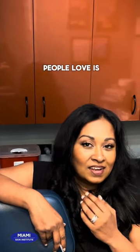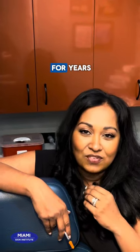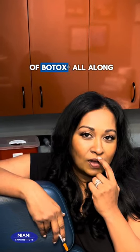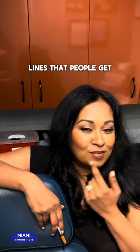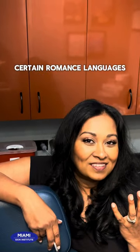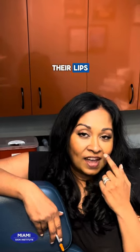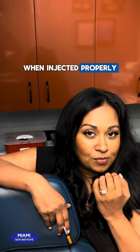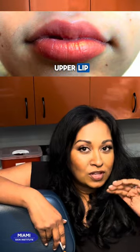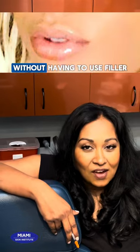Another thing people love, it's all over Instagram, is the Botox lip flip. I've been doing it for years. It's essentially putting a little bit of Botox all along the upper lip line. I originally started doing it to reduce wrinkles — those smoker's lines people get even when they don't smoke. Certain romance languages, especially Spanish, cause people to enunciate by pursing their lips, which creates these lines. When you inject Botox properly along that lip line, it can cause a little eversion of the upper lip — that's the lip flip — making the lip look plumper, bigger, and nicer without having to use filler.